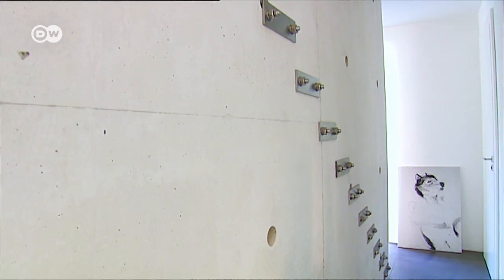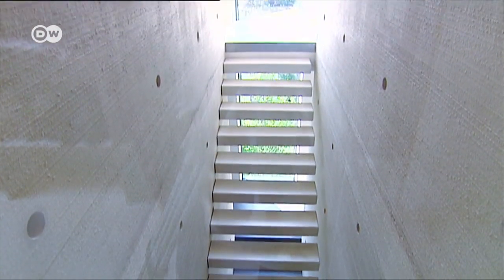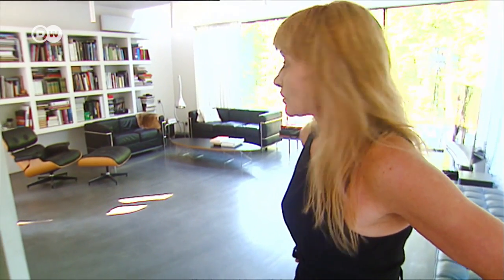Despite all the openness of the interior, there are elements that create private spaces — the central concrete stairway, for example. The idea of this house was to have a very small house connected with nature, but with an element which guards our privacy. It's this staircase.